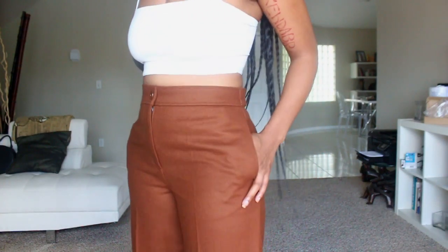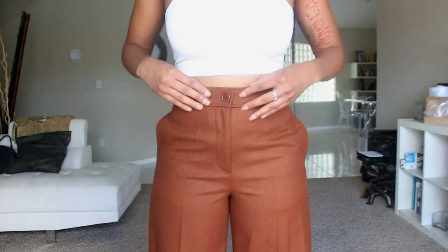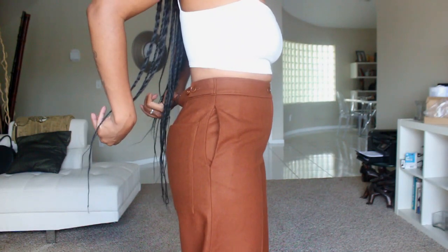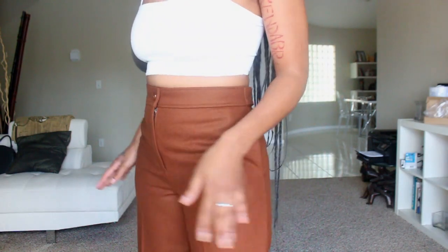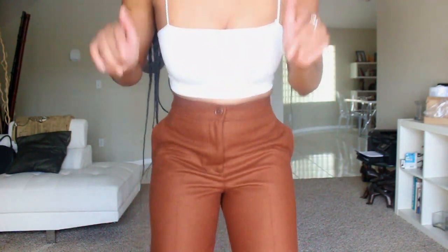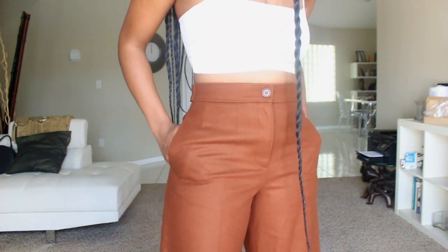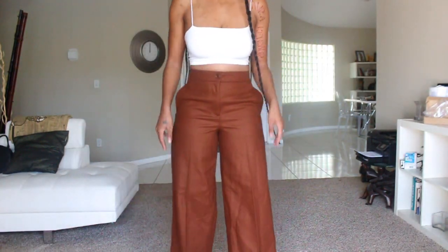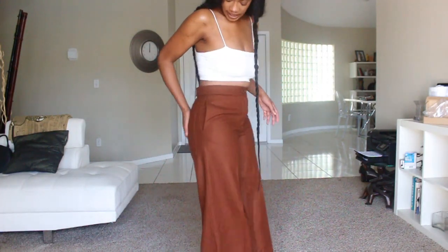Here are the second pair of pants — I got these from my job at COS. I did size down because the six fit better but it wasn't laying flat in the back, so these are a four. They do run large — a lot of the clothes at COS run big. I'm gonna step back so y'all can see. They are cropped and stop right above your ankle.